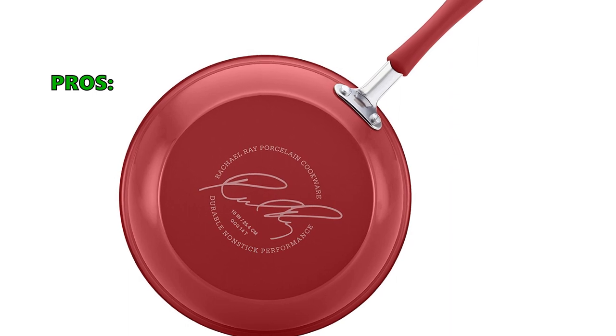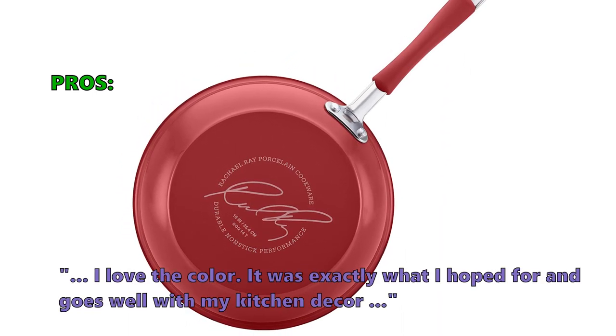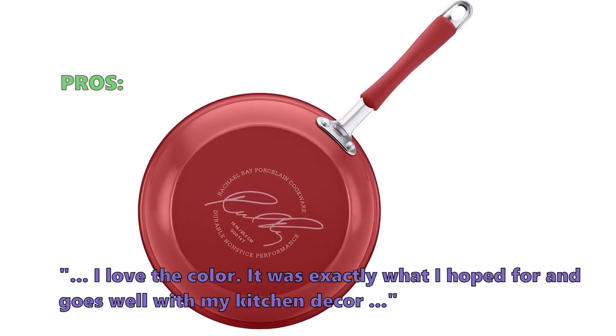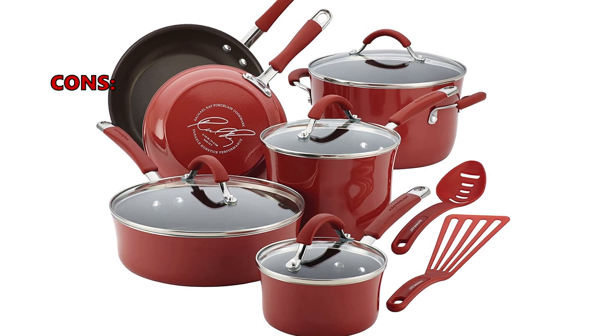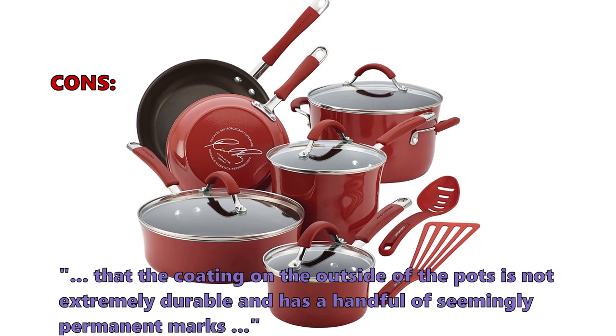Here are the top reasons why customers like the Kuchina Nonstick Cookware Pots and Pans Set: they love the color — it was exactly what they hoped for and goes well with their kitchen decor. Some customers had problems with the coating on the outside of the pots, noting it is not extremely durable and has a handful of seemingly permanent marks.